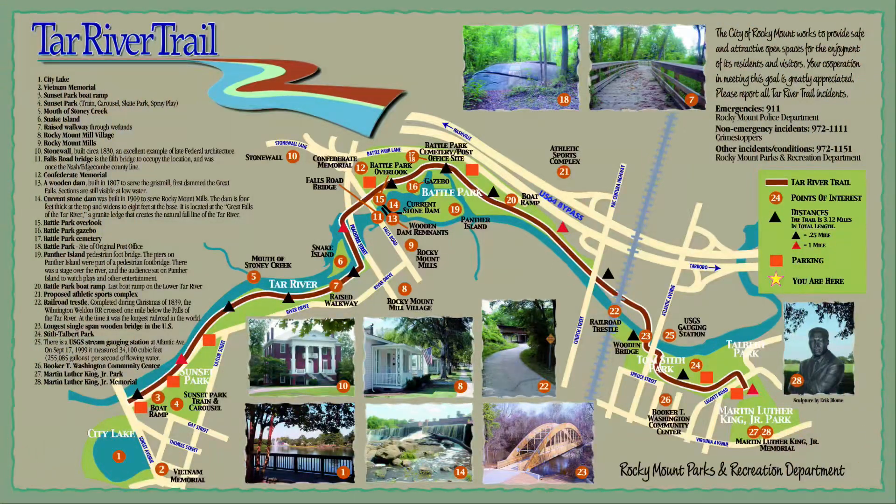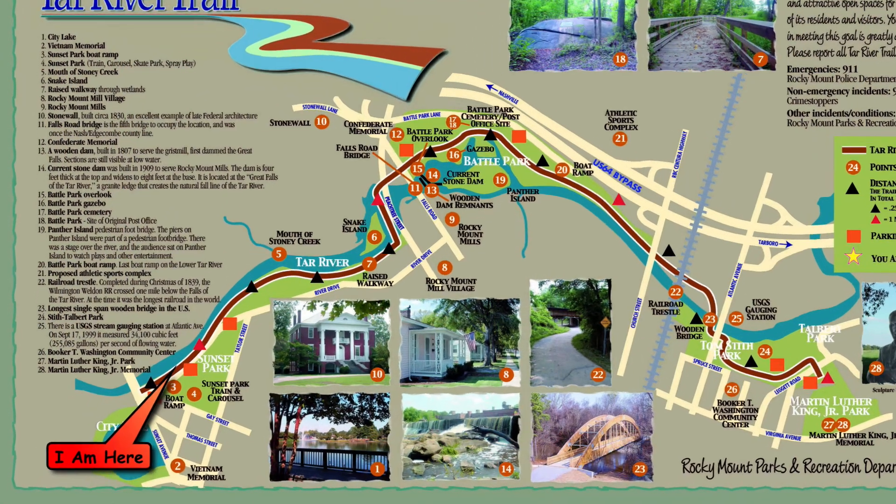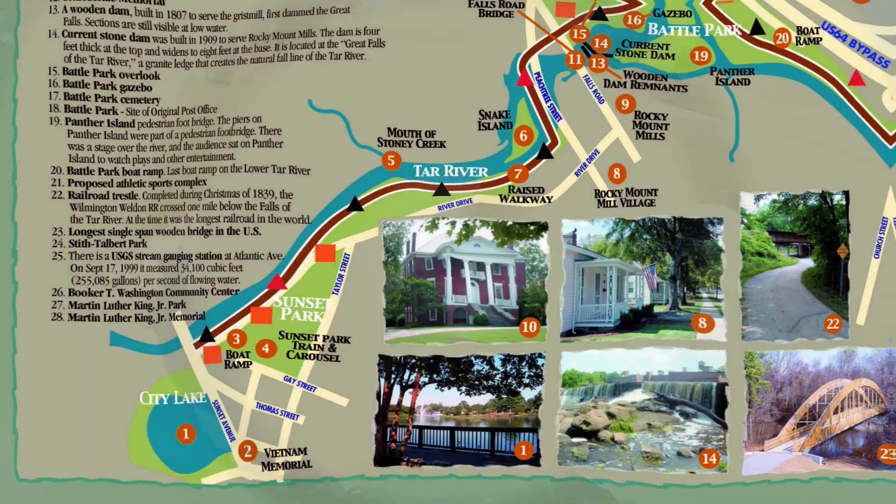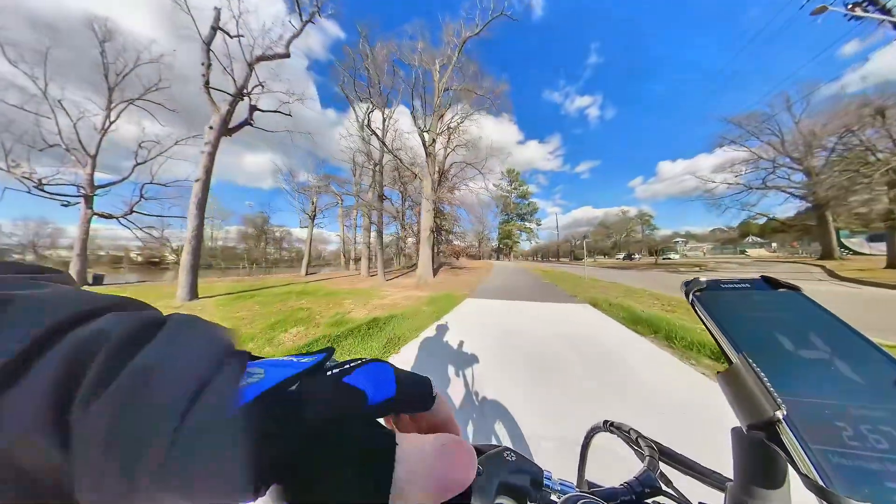Howdy guys, this video is my ride on the Tar River Trail here in Rocky Mountain, North Carolina. This is a three and a half mile, ten to eight foot wide paved trail traveling along the banks of the Tar River. I'll be starting out at the boat ramp at the western end of the trail across from the water treatment plant.